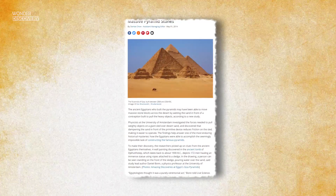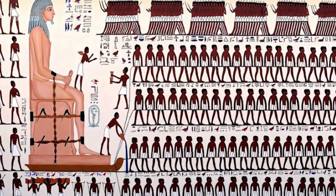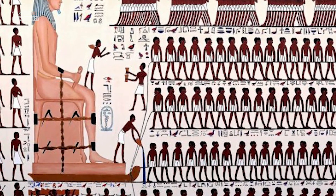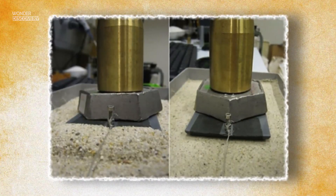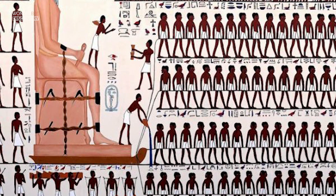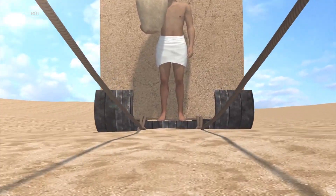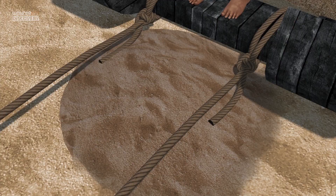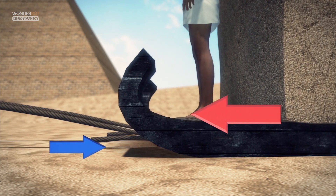A 2014 study theorized that it could be as easy as water and sand. A wall painting dating back to 1900 BCE depicts a procession of men pulling a large statue on a sled as one person stands at the front pouring water over sand. Though it was originally thought that the gesture was purely ceremonial, there is scientific evidence that this painting holds the key to unlocking the mystery. Researchers found that dampening the sand greatly reduced friction by up to 50 percent, making it much more feasible to haul large amounts of weight.